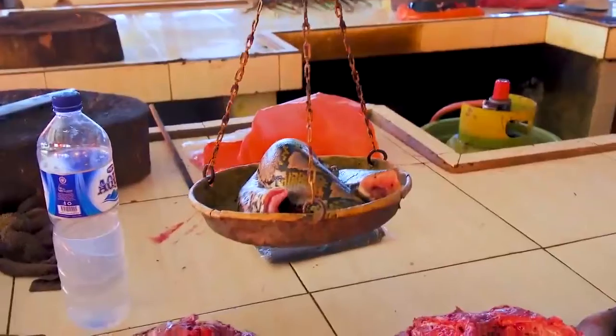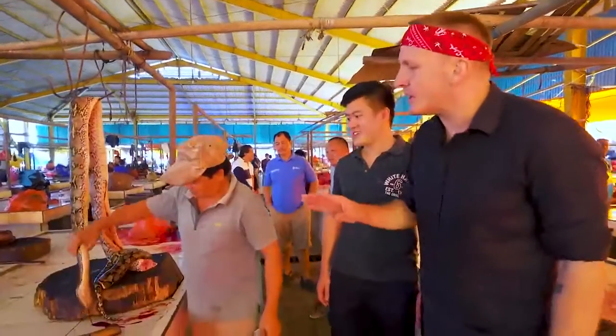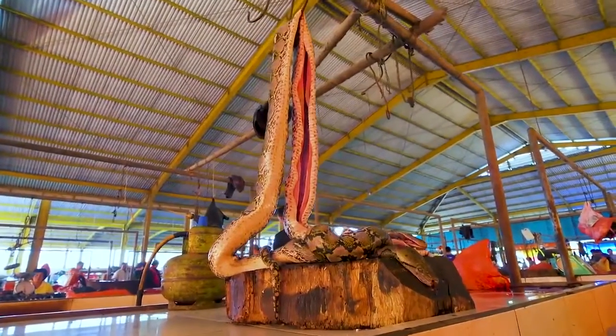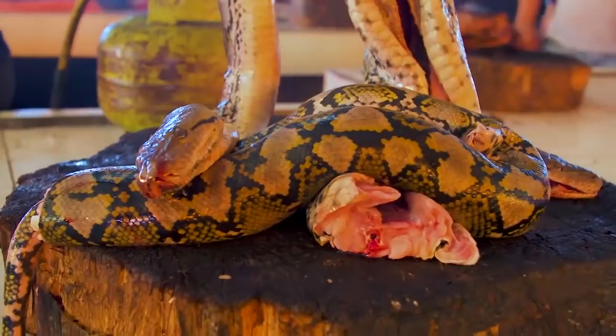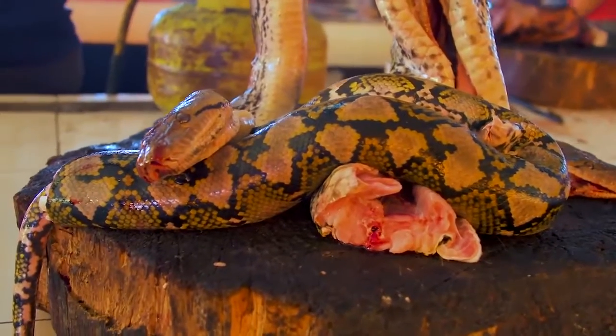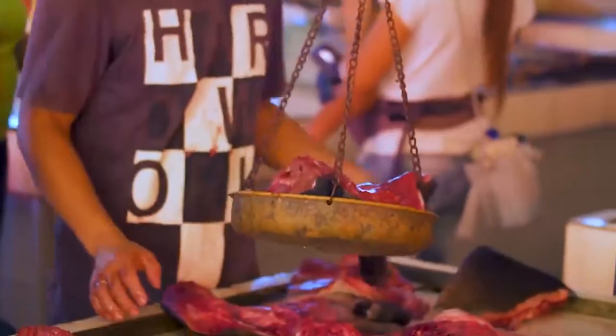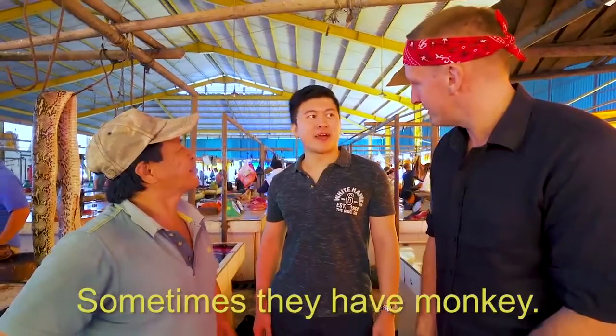Look at this old school kind of scale. This much — how much? $100,000? It's $7. This is a huge python. How long have you been working here doing this? 30 years. So people can just come up here, chop off a piece, and take it home? Yes. You're selling python, you're selling boar — just those two? Sometimes they have monkey, and cuscus.